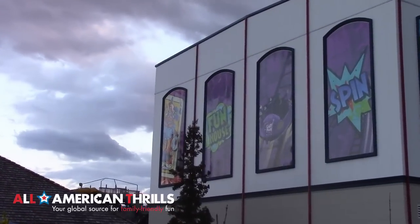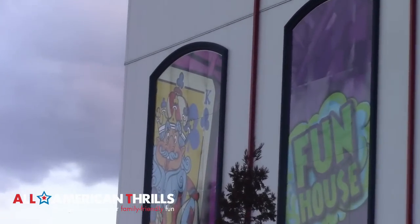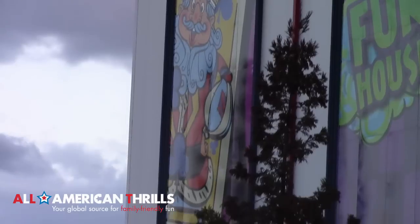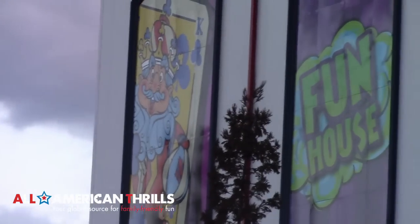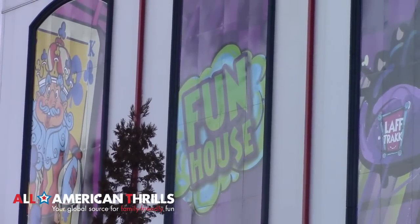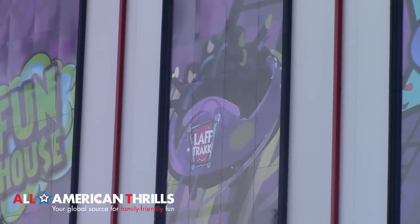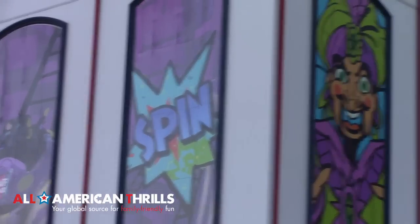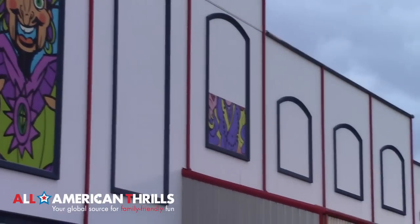Once more of the graphics are up in the rest of the window frames, we'll use Altair to get some pictures of all of this from above, but for now we're just taking a look at it from the ground. You can see the King of Clubs was added to the building, the word Funhouse — which is what Laugh Track is inspired around — a spinning Laugh Track ride vehicle, the word Spin, the Sultan character, and the beginnings of the fortune teller.